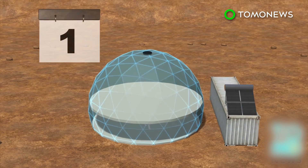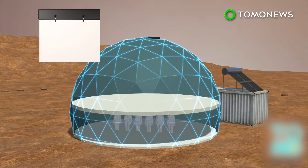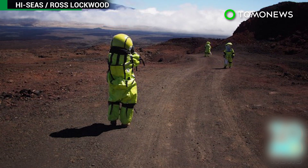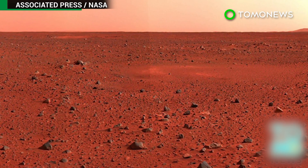Years from now, when trained astronauts travel to Mars, they will have to spend about 500 days on the planet. The goal of the HI-SEAS project is to study how well people can live, work, and get along while isolated from civilization.